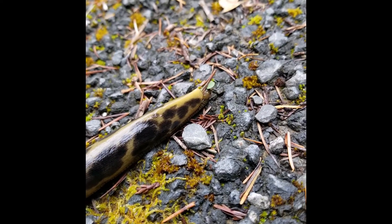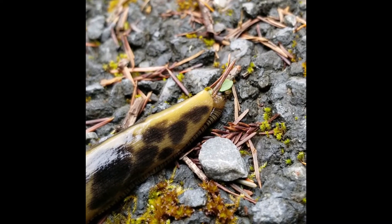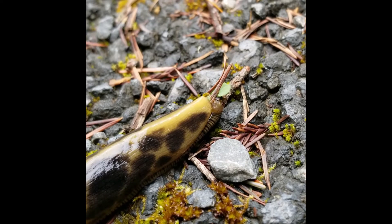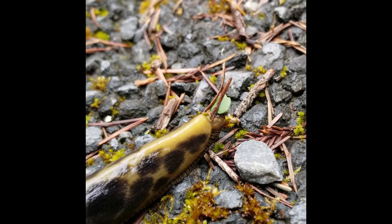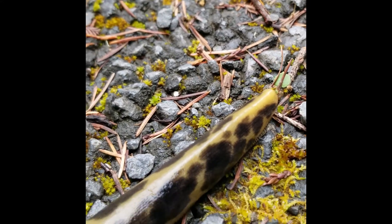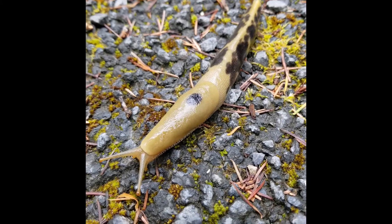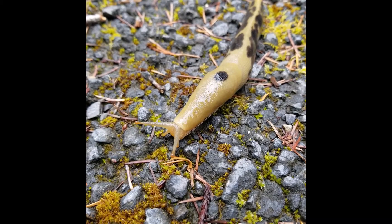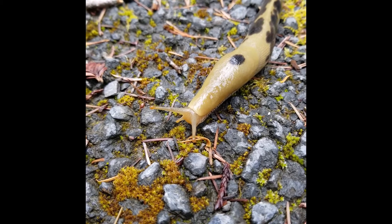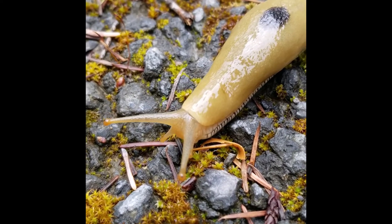Let's talk about slime again. As the slug moves, small bits get stuck to its body, like these plant parts here. Since banana slugs are decomposers, this is like collecting a snack for later. Plus, that snack is covered in slime, which banana slugs love to eat because it helps keep them moist. Staying hydrated is key to their survival, which is also why they live in cool, moist places like the redwood forest.